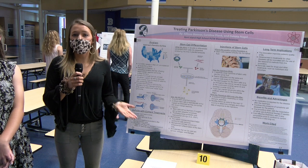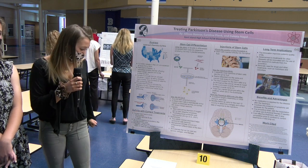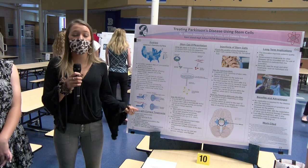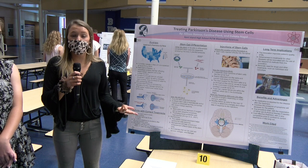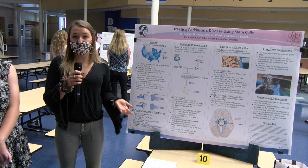Levodopa and Carbidopa is the most common treatment for Parkinson's disease patients, and it is a medication. There is a wearing off effect after about 1 to 10 years, which causes patients to have to change medications, change the dosage amount, or find an alternative treatment. For the first part of our innovation, it is enhancing the stem cells.